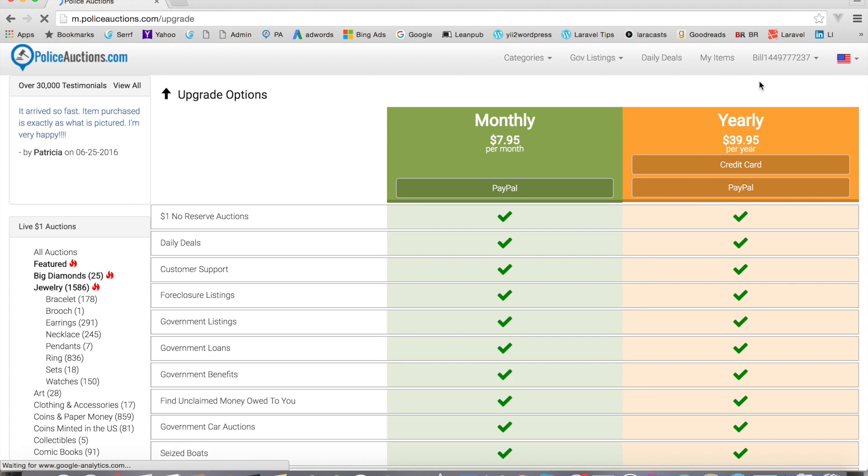For example, if you want to upgrade — say you want to view the government auction listings, the loans, government benefits, find unclaimed money, government car auctions, seized boats — you have the options of $7.95 per month or yearly. You can click one of these links and it'll take you right to the payment to upgrade your account. That's the first link.